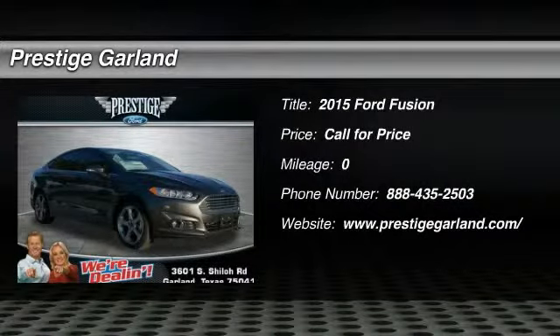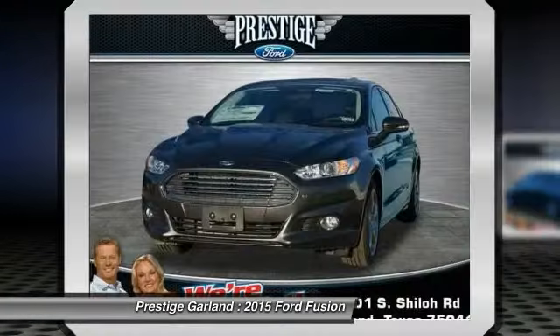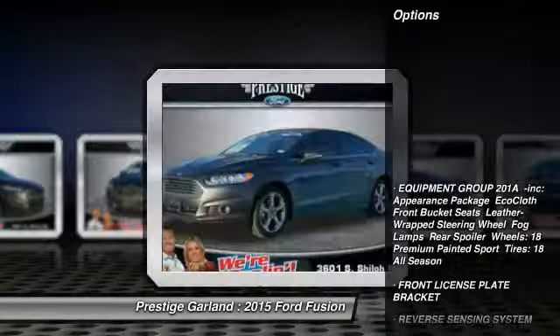The 2015 Ford Fusion. You can have both. Impressive power and great economy in a Fusion. Here are some of this vehicle's great options.